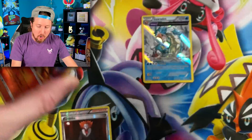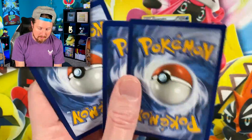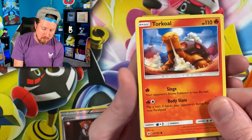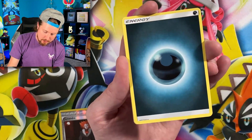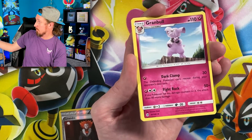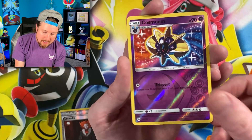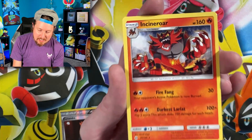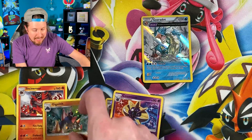Sun and Moon Base Set. We have two of these Mystery Power Boxes to open up in today's Pokemon opening, along with some Silver Tempest booster packs. We got Litten, Stufful, Eevee, Energy — put that in the filing cabinet. We got Metapod going into Incineroar for the rare. We got Incineroar and Gyarados.